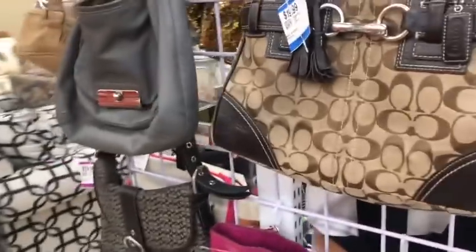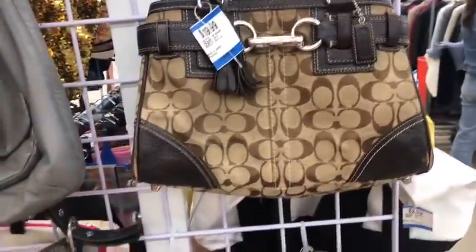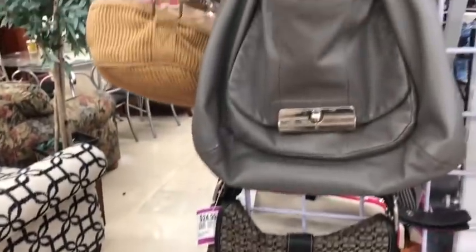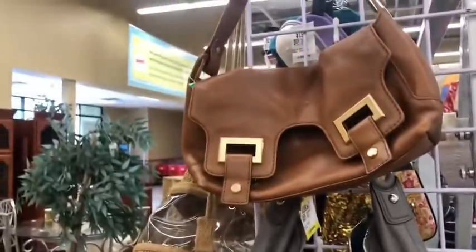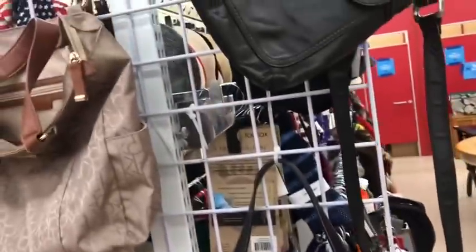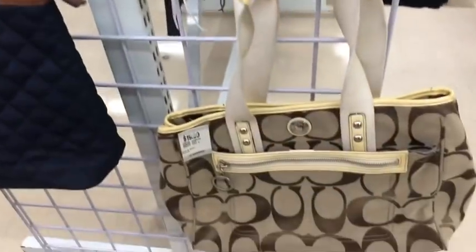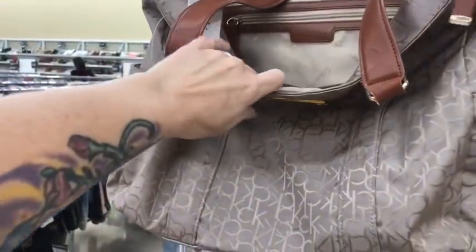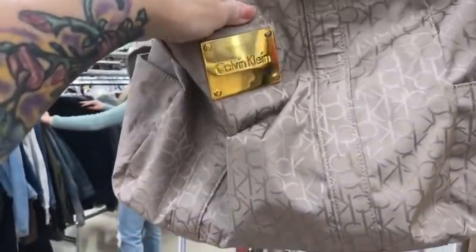Over here hanging up they've got this Coach, they've got this Michael Kors, and these Coaches here. This is a vintage Michael Kors, and then over here is this little coat — this is a Fossil. And this coat is a Calvin Klein.